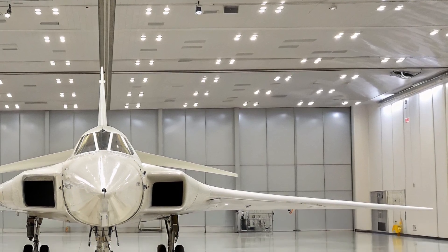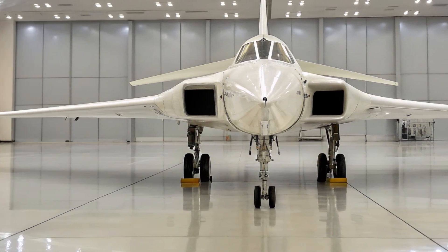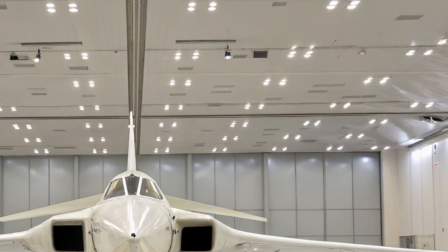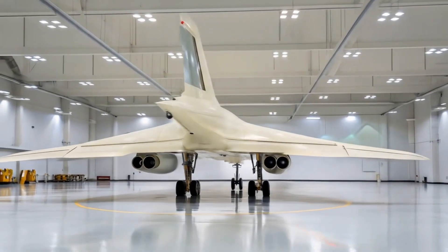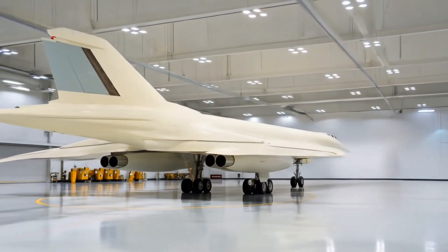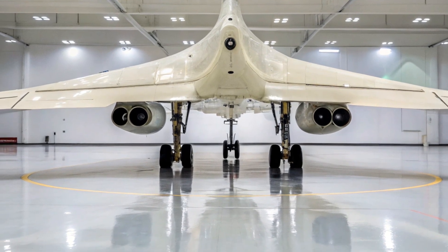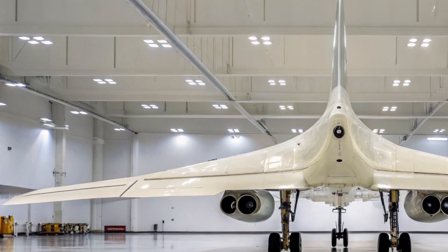Historically, the 222M entered service in the early 1970s as a replacement for the less capable 222. It was designed to counter NATO forces and naval groups, capable of carrying long-range missiles to target aircraft carriers and strategic sites. During the Cold War, it was one of the most feared Soviet bombers, combining supersonic speed with heavy payload capacity. Over time, multiple upgrades kept it relevant, but the 2026 modernization is the most extensive, ensuring its service well into the future.